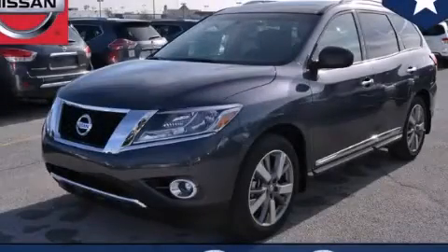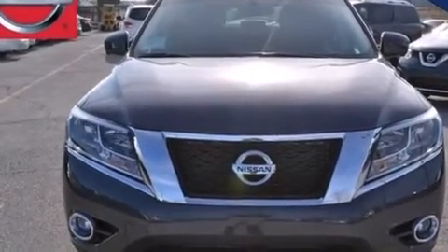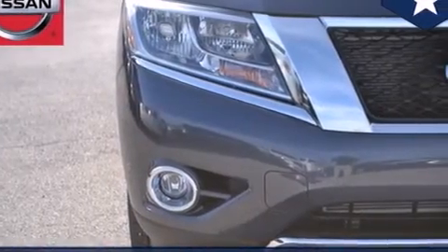This is a brand new 2014 Nissan Pathfinder, a vehicle with safety, comfort, and space. It has a 3.5-liter six-cylinder engine and an automatic transmission.